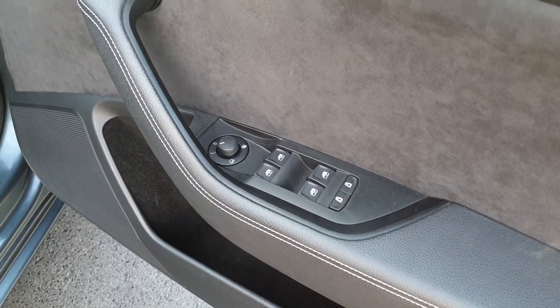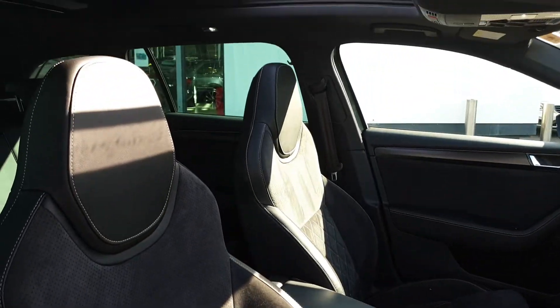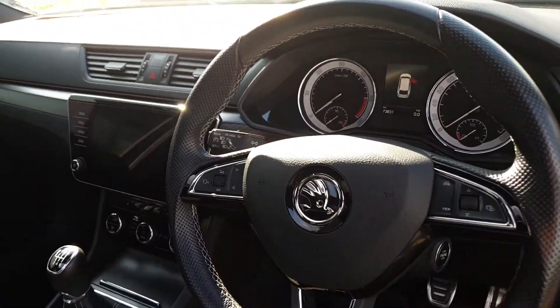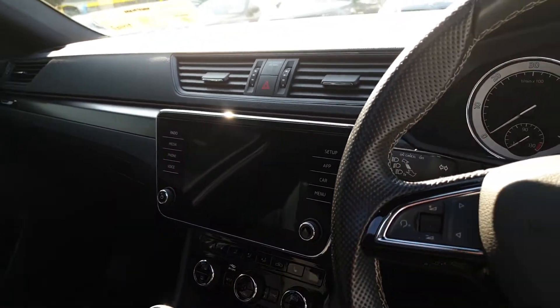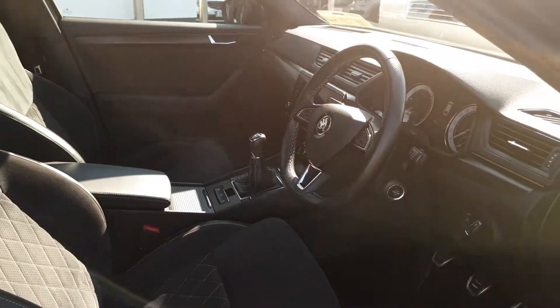Electric windows, electric child lock and electric heated mirrors, electric driver seat with memory function, sports seats covered in leather and Alcantara, push button start, sports pedals, auto lights and auto high beam, cruise control, dual zone climate control with heated seats, drive mode select, 10-colour ambient lighting, and the Skoda infotainment system with Apple CarPlay and Android Auto.